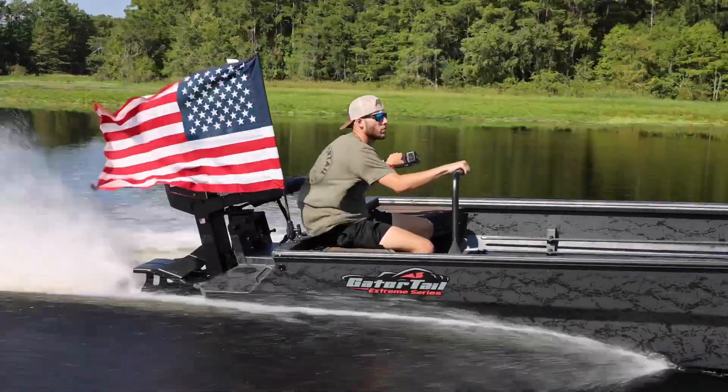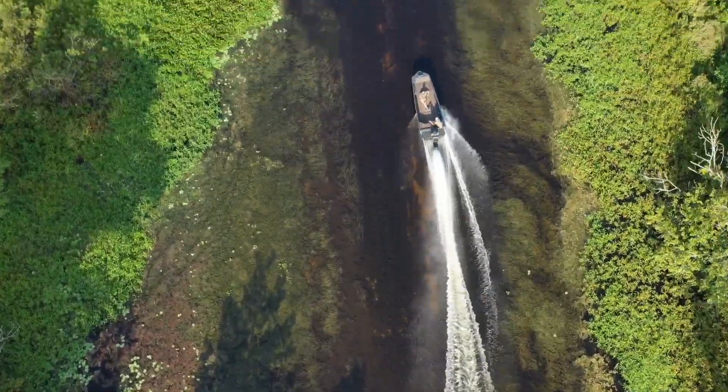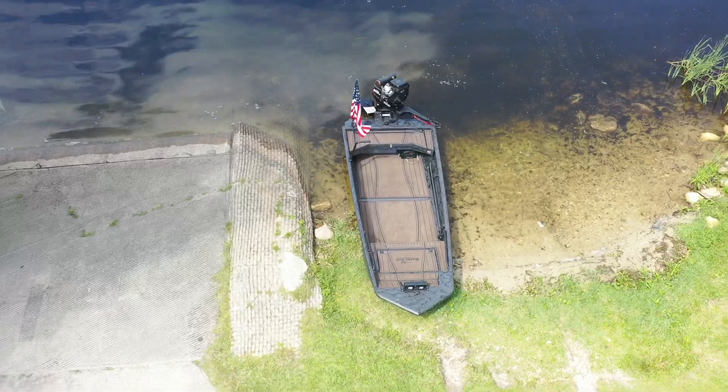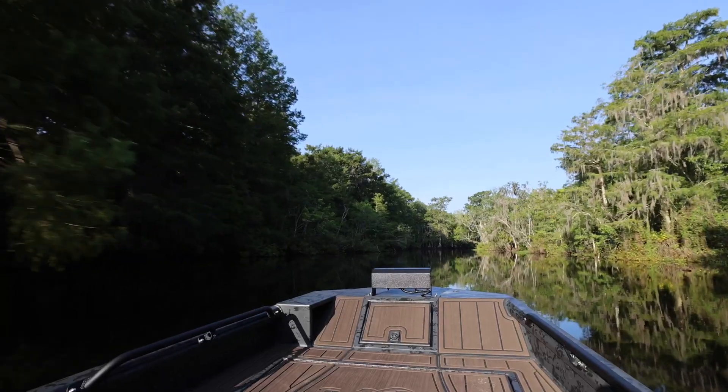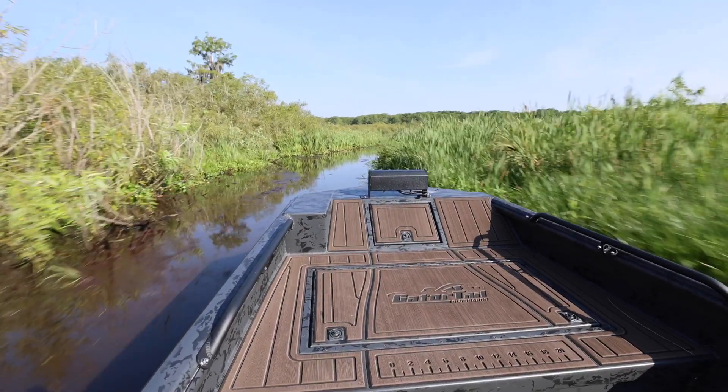We decided to pick up this boat because it had a mod V front, which makes it a little more forgiving when running through those hard woods. This is a 1754 Extreme Series with a pointed bow. We also opted for a mid deck.